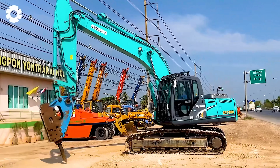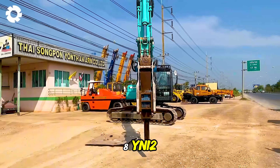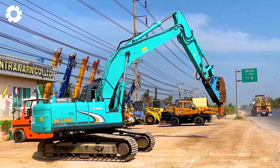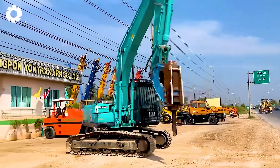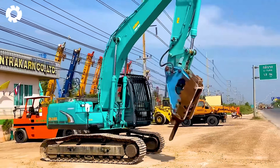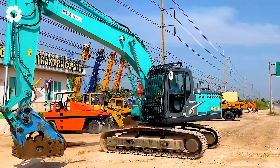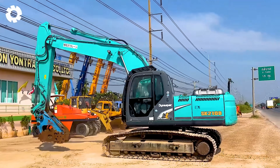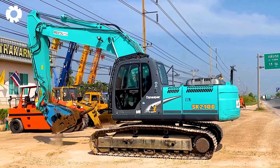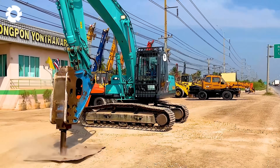The Kobelco SK200 Mark VIII YN-12 is equipped with a 140 horsepower engine, delivering high performance in construction tasks. With its flexible and stable operation, the machine can handle heavy tasks such as digging, scooping soil, and demolition in all types of terrain. Its durable design and advanced technology make the Kobelco SK200 Mark VIII YN-12 a reliable tool for large-scale projects.